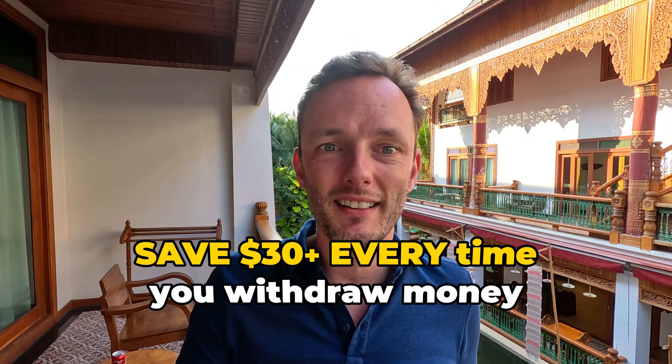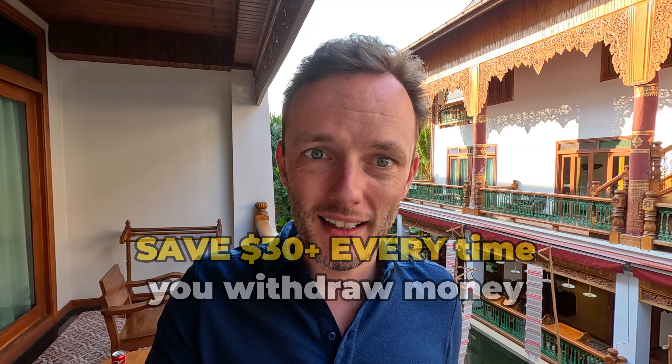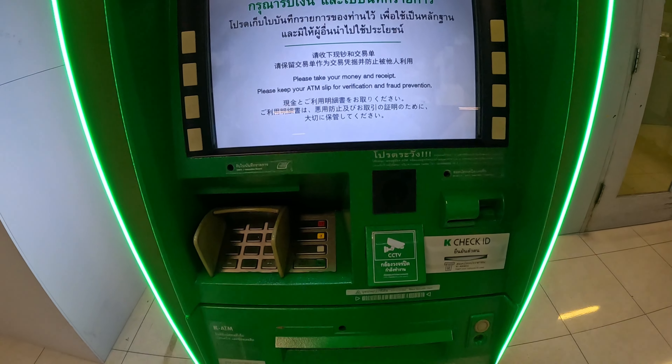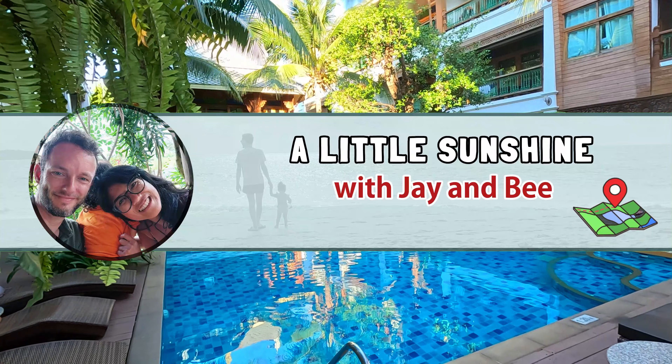Guys, there is a shockingly easy way to save money on your trip to Thailand. Stop doing this — never choose yes here. This will cost you money. In this video I'll explain why and what you should do.